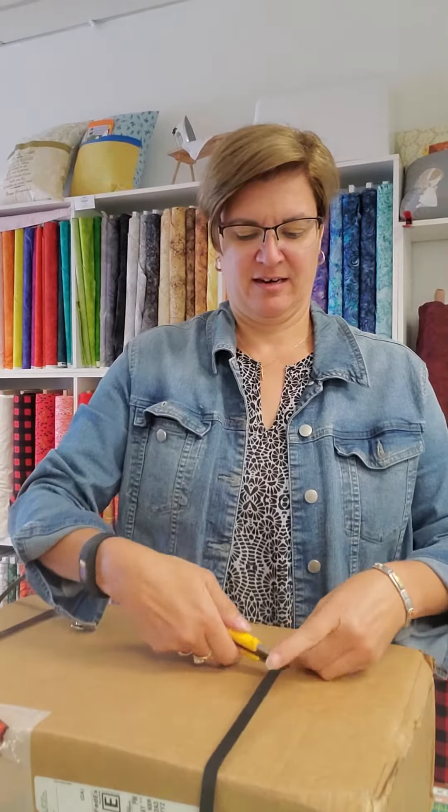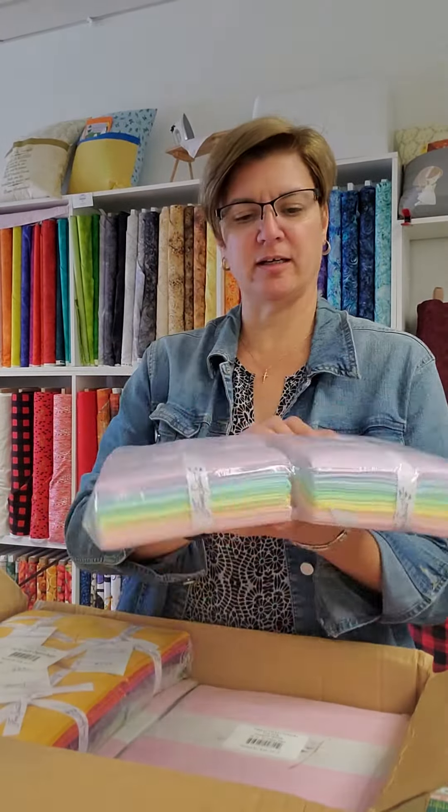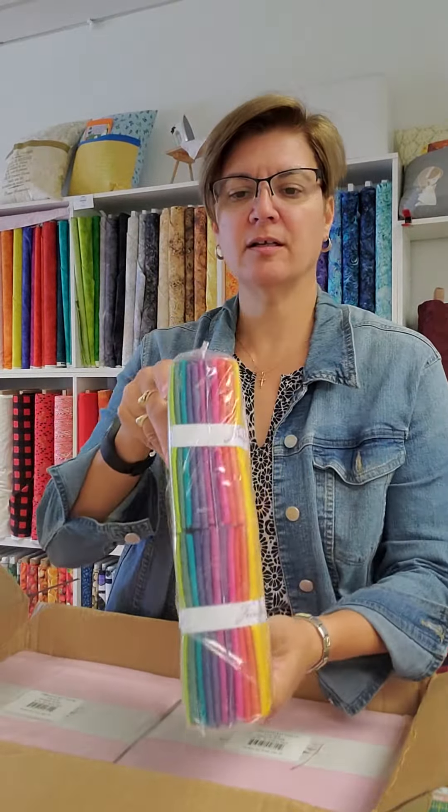Hi, we just got a delivery and let's find out what it is. Just a little box — Free Spirit, Tula Pink Solid, and the fall colors.